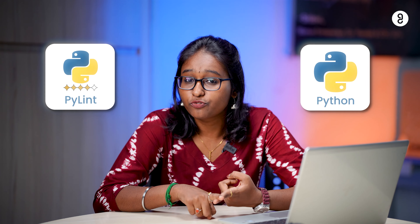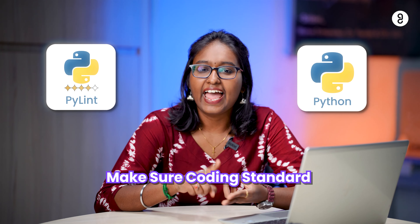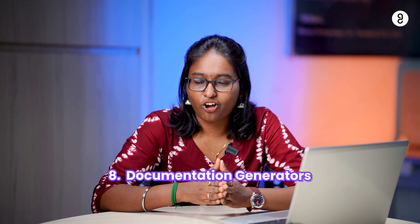Next is code editors and style linters. Number one is ESLint, which is a JavaScript code analyzing tool that ensures consistency in coding style. Next is PyLint, which is a Python code analyzing tool that checks for errors, ensures coding standards, and checks for code smells.